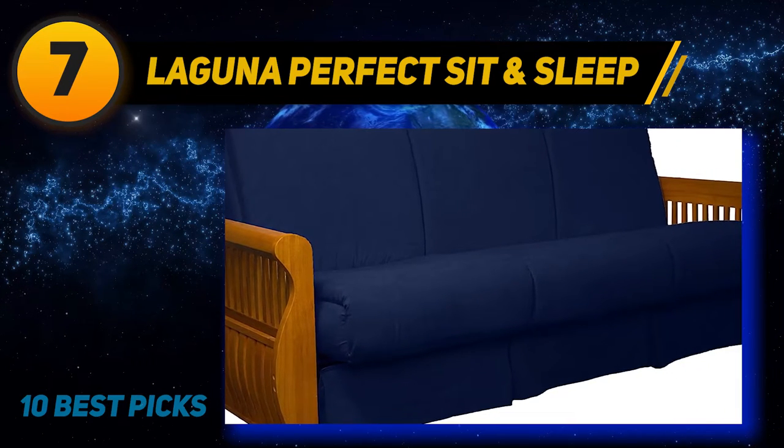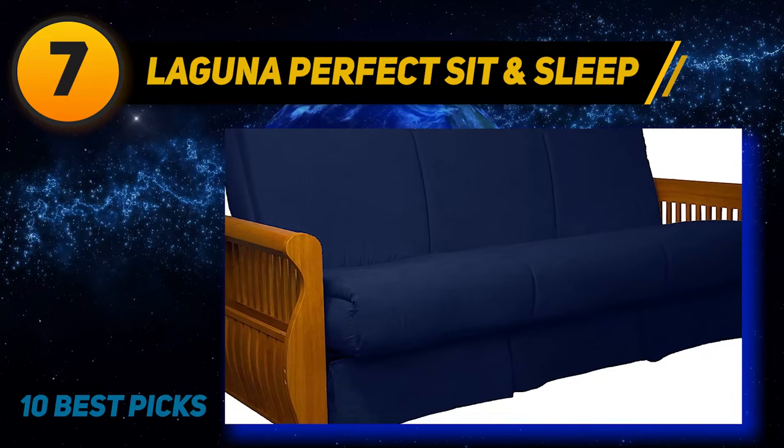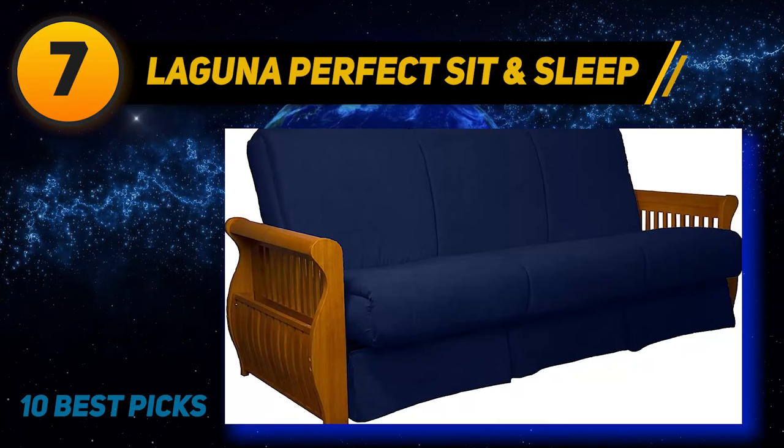Like most futons of its size, it contains springs and other kinds of hardware that are necessary for it to support any kind of weight. While this is to be expected, it is still something that needs to be mentioned.